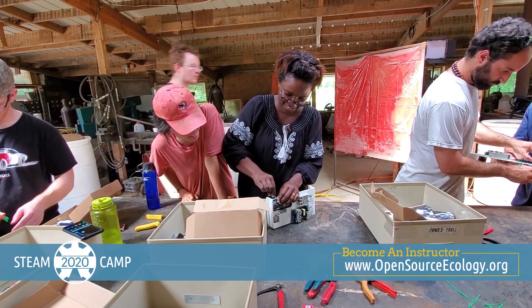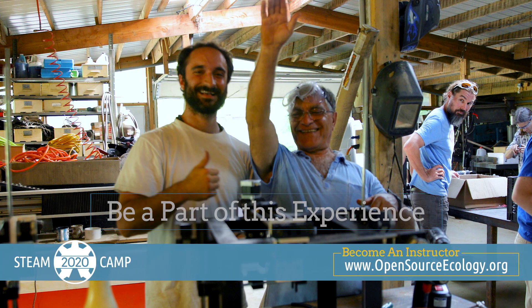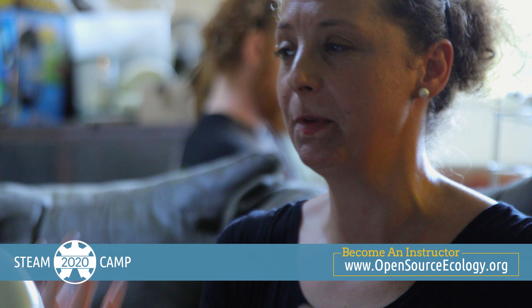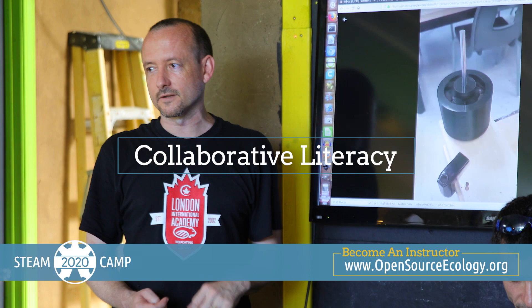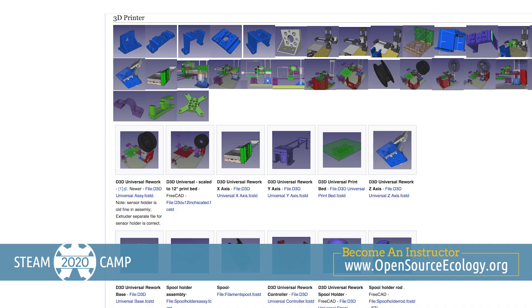We invite you as an instructor to be a part of this experience — we can't do it without you. Because the discovery moments of applied learning are so profound, we need capable instructors who are comfortable in guiding this process. You will teach collaborative literacy, including hardware tools for building many of the things you see on Amazon. You'll use modular, open-source design and contribute to part libraries so we can continue to develop parts that others can build upon, like Legos.